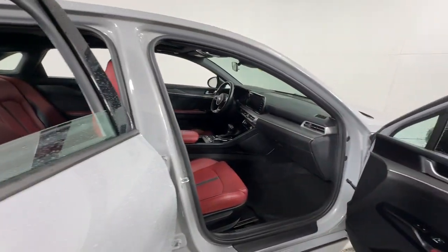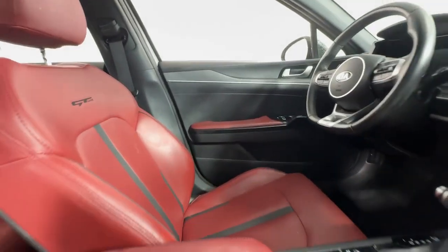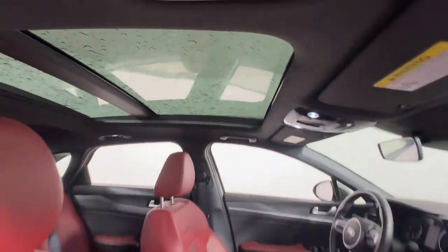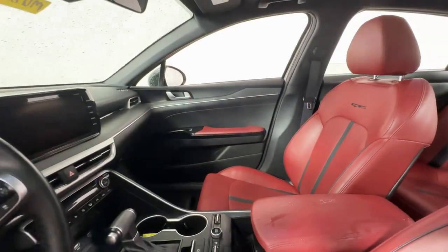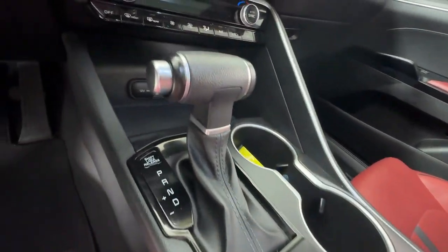These are just some of the great options this vehicle comes with: heated steering wheel, Apple CarPlay and/or Android Auto, pre-collision system, wireless charging station, panoramic roof, all-wheel drive, moonroof, navigation system, keyless entry, and fog lamps.